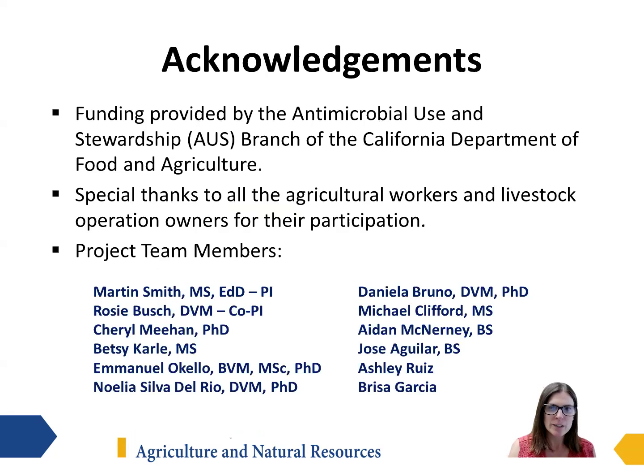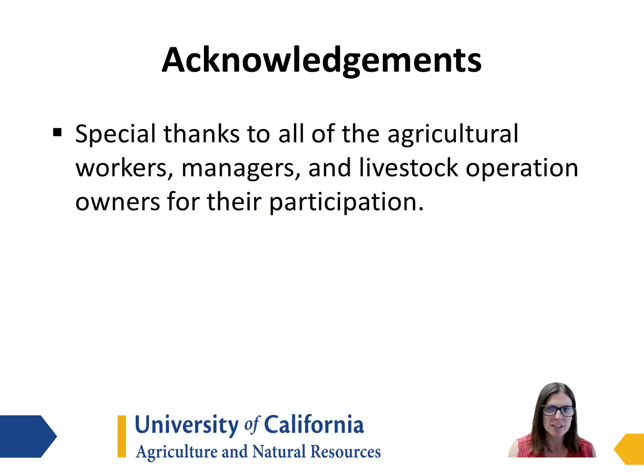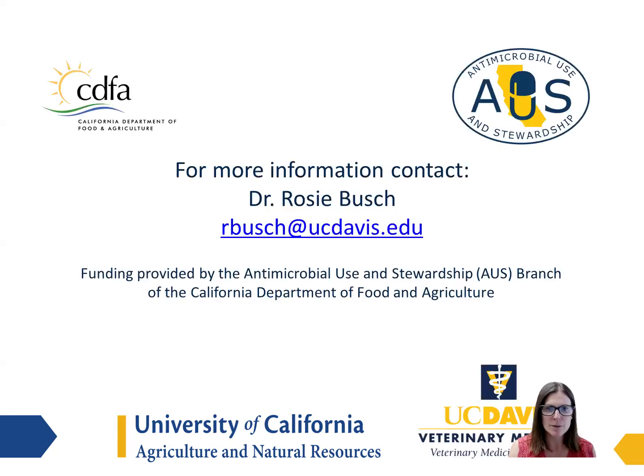We would like to acknowledge the funding received by the antimicrobial use and stewardship program at the California Department of Food and Agriculture, and thank our cooperators and team members for their assistance with this project. A special thanks goes to all of the dairy employees, managers, and livestock operation owners for their participation — we simply could not do this project without your assistance. For more information, please feel free to contact the project director, Dr. Rosie Bush, at the email listed on the screen.